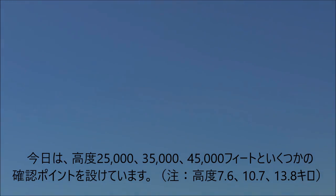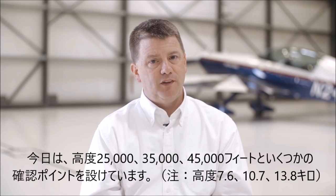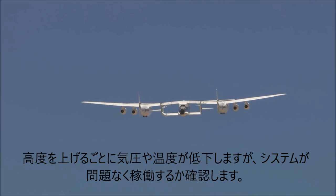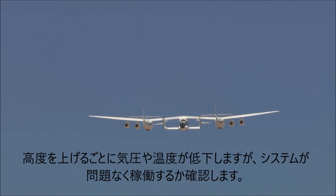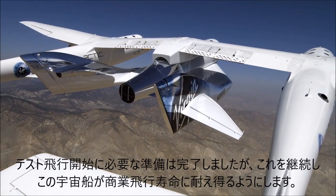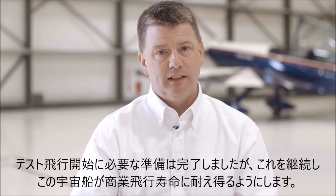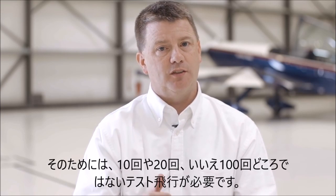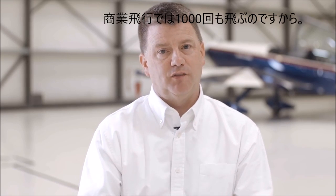A lot of the test points for today were at altitude — 25, 35, 45,000 feet. By being up at altitude, we get very low pressure and very cold temperature, both things that we will face in spaceflight and want to make sure those systems are good. We've done what we need to do to start flight testing, but we need to keep working on what it takes to make this vehicle live a lifetime. So it's not just 10 or 20 or 100 flight tests — it's a thousand flights of commercial service.